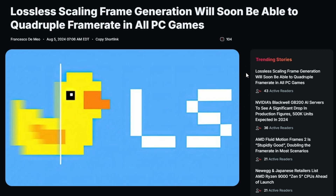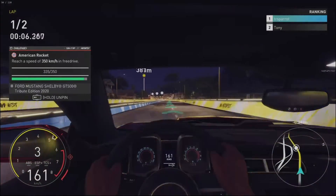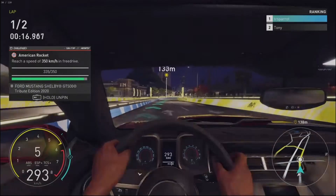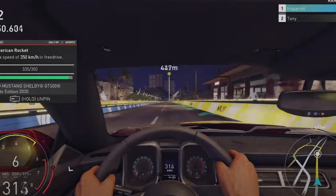Now, Lossless Scaling is getting a quadruple frame rate mode in an update coming this week. They're showcasing it in Forza Horizon 5 — you can see in the corner it reads 30 to 120 FPS, so the mode is quadrupling the FPS. As mentioned, you still have to restrict your in-game FPS to half your monitor's refresh rate, so on a 60Hz monitor you'd play at 30 FPS — but the output will feel like 120 FPS.